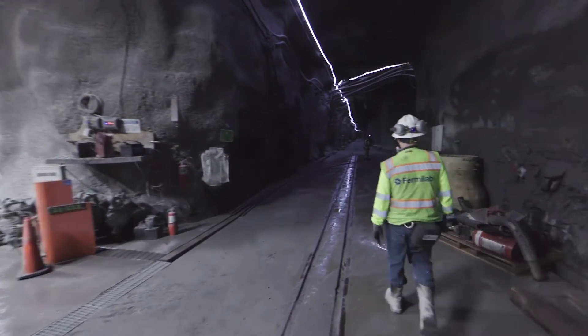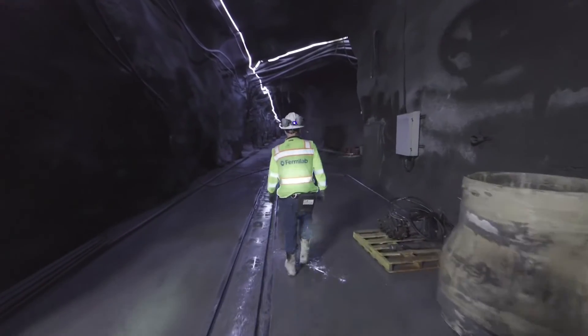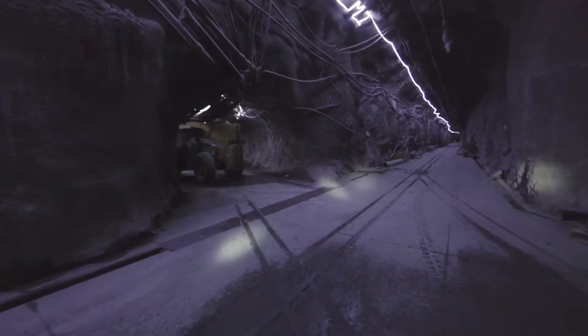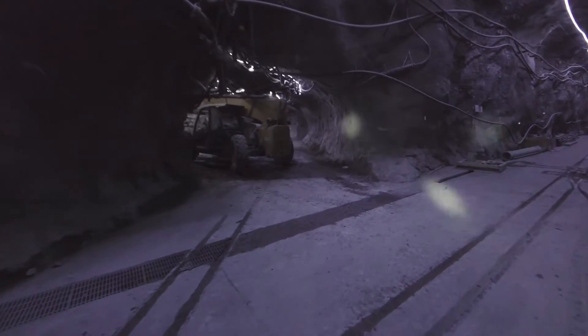Now we continue walking towards Governance Corner. This is basically the main intersection underground on the 4850. Going in that direction towards the north is the West Access Drift, which allows us to walk all the way over to the Yates and the Davis Campus.